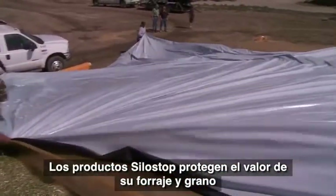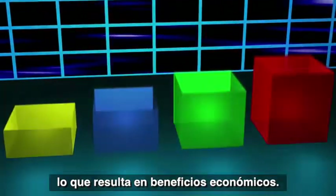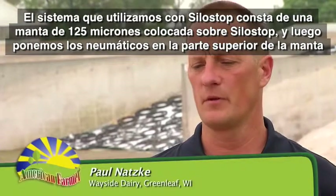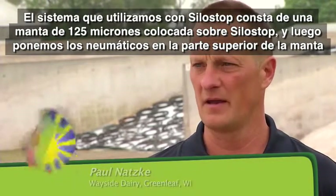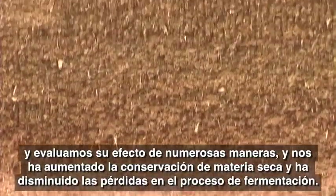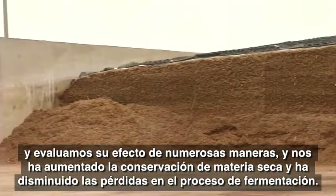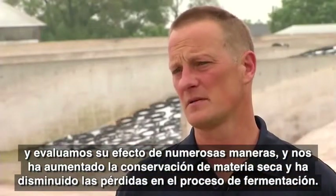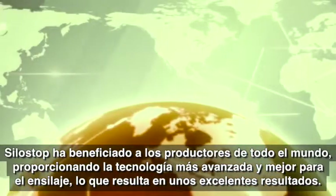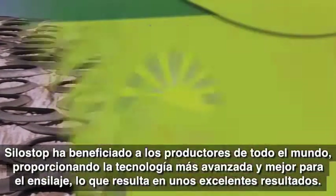Silo Stop products protect the value of your forage and feedstuffs, delivering benefits to your bottom line. One prior system was a 5-mil black and white plastic put on top with tires, and we experimented with numerous ways of doing that. The silage quality is increased mainly by dry matter preservation and reduced loss in the fermenting process because of the plastic. Silo Stop helps farmers across the globe by supplying them with the latest silage technology in order to create a more efficient outcome.